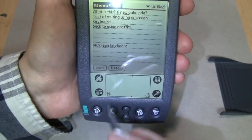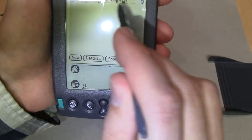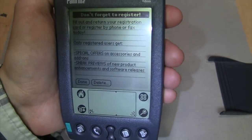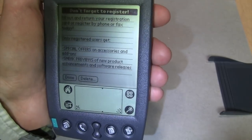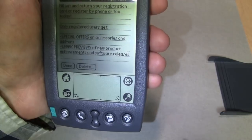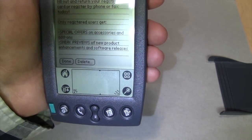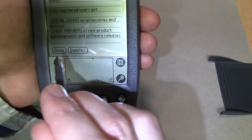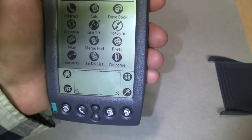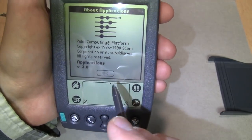Here's the to-do list, which already has items like 'fill out and return your registration card or register by phone or fax' - and you wouldn't believe how many people still use fax machines these days. There are also items about special offers on accessories and sneak previews of new product enhancements. You can install software on these things, including games. This is running Palm OS 3.1 - I know it shows 3.0 but it's actually 3.1.